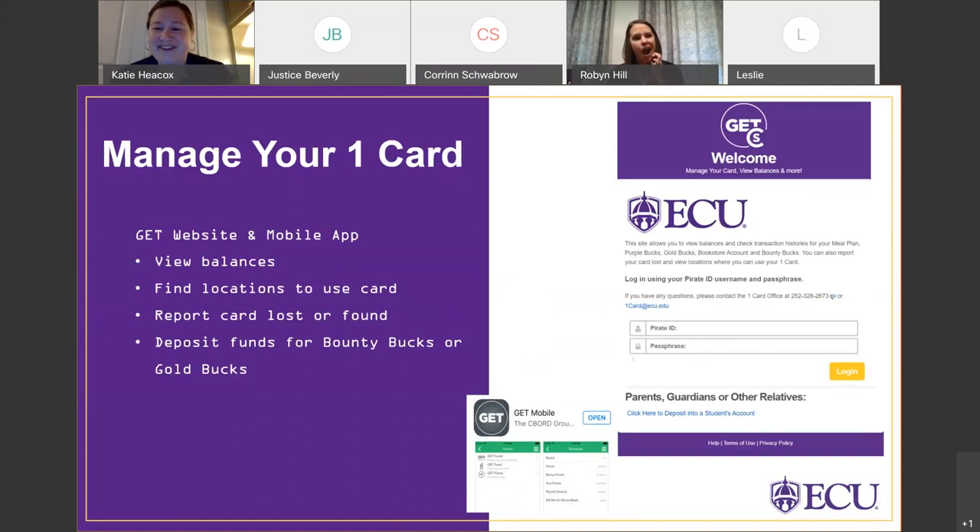Another very important feature for students to know about is the GET website or mobile app. The link for the GET website can be found on the OneCard office website. Anyone with an iPhone or Android phone can search for GET Mobile and download that app. It will be a very useful tool when classes start and you want to keep up with all things OneCard. With GET, you will be able to view your account balances to see where you've used your card and how much you still have remaining.